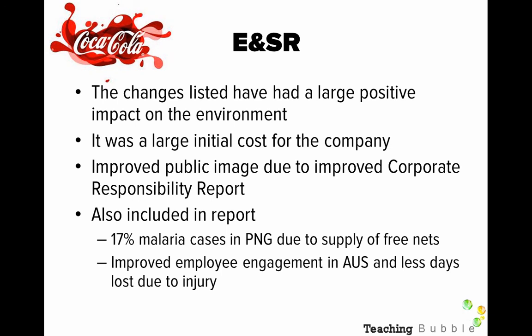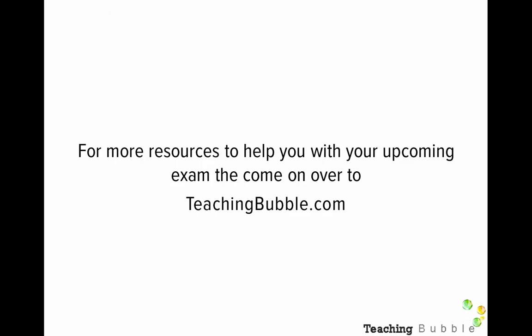That's a little bit about Coca-Cola. Remember, on the blog post there's a link to a video — I think from the National Geographic website — where you can look at their operations in full. I hope that helps for those who have struggled with finding an organisation. Feel free to email me and I can send you links to where I got this information from. For more resources to help you with the upcoming exam, come on over to teachingbubble.com.